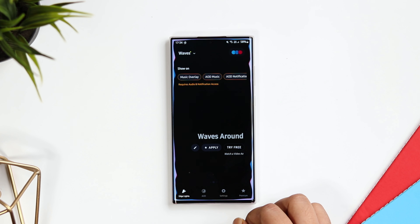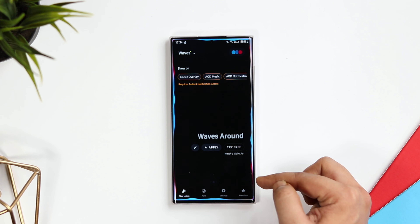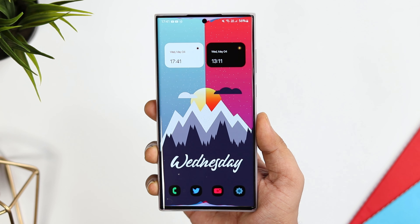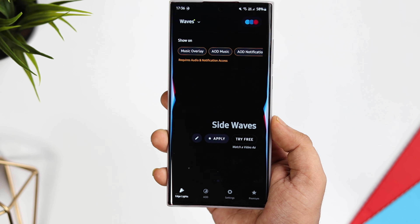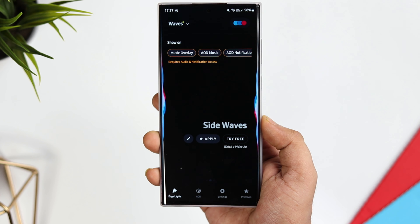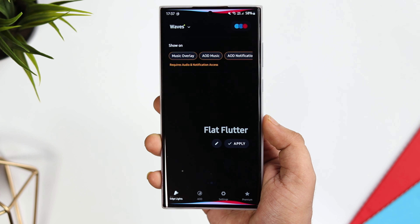Finally, we have got an application called H Music Lighting. It's a really cool app that displays a live music visualizer around the edges of your screen when you are listening to your favorite music on your smartphone. All you have to do is download the application and allow all the required permissions. Once you open the app, you get the option to choose from a variety of different visualizers — and trust me, they all look beautiful, especially when you have a curved display.